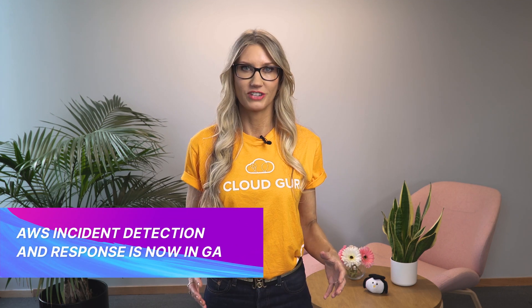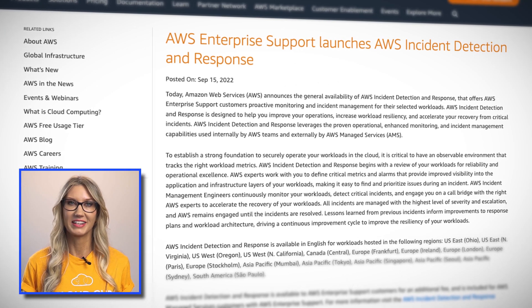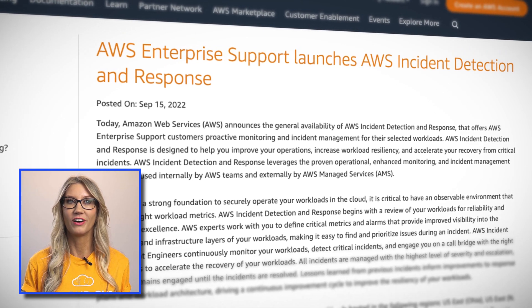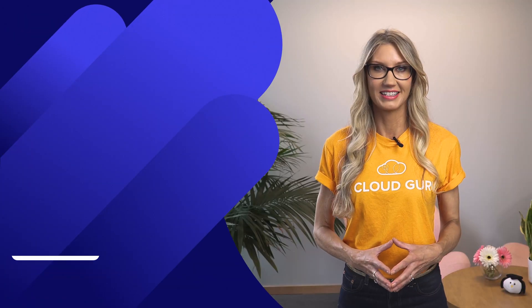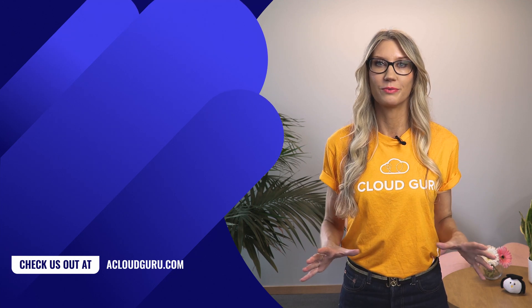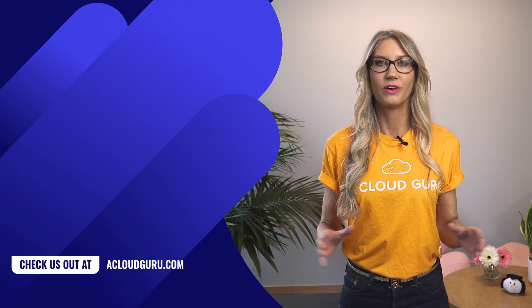AWS Incident Detection and Response is now in general availability. This is a brand new service available to AWS Enterprise Support customers, providing proactive enhanced monitoring and incident management for mission-critical workloads. As part of this service, AWS experts will review your workloads for reliability and operational excellence, help you define critical metrics and alarms, continuously monitor your workloads, and detect critical incidents. They will also work with you to manage and resolve incidents and continuously improve the resilience of your systems. This service is available to AWS Enterprise Support customers for an additional fee.